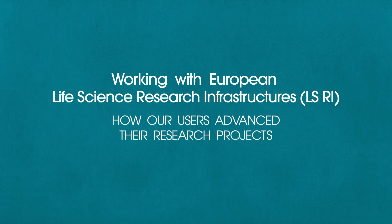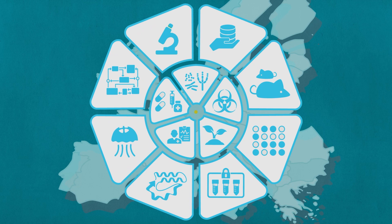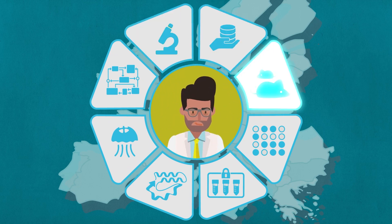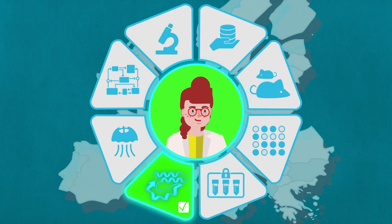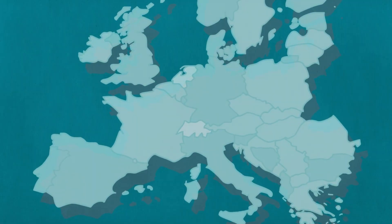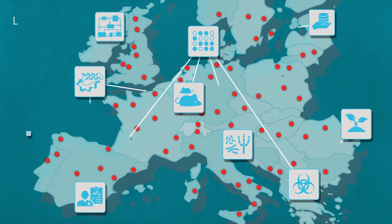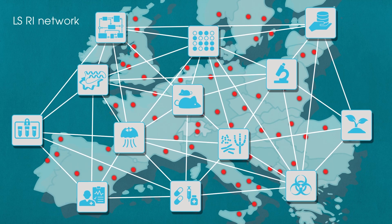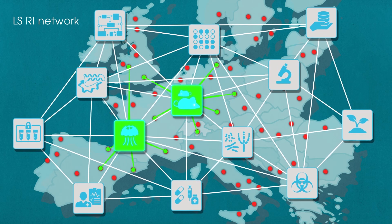Working with European life science research infrastructures — how our users advance their research projects. Life science research infrastructures enable cutting-edge research by providing access to Europe's leading life science facilities. Research infrastructures are pan-European organisations, with multiple institutes located in different European countries. We connect expert centres and their unique facilities to bring you the best research tools.